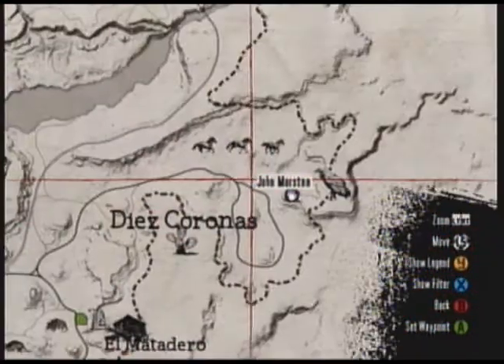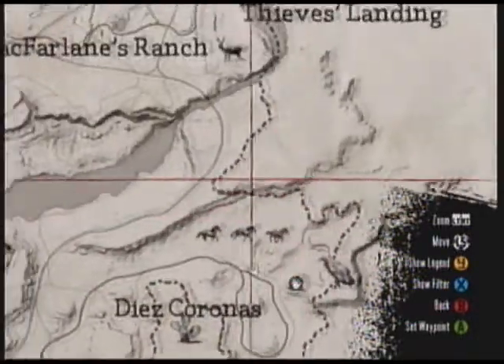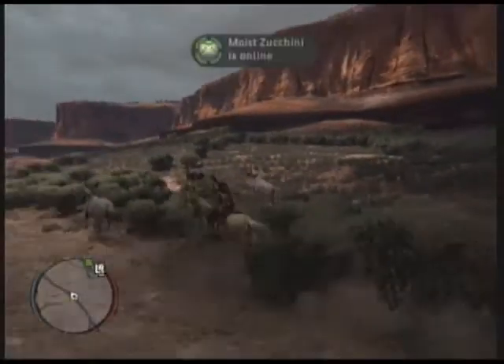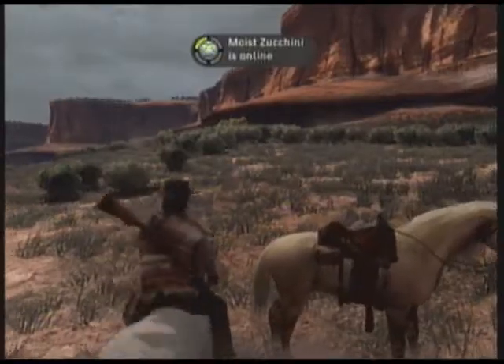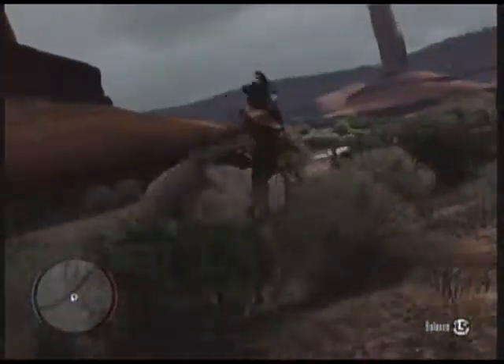Ride him, cowboy. Once you get into Mexico, go to Des Coronas, just right above it. The Hungarian Half-Bred is a white horse, shown here. All you gotta do is just get on it and break it in. Pretty simple — wash, rinse, and repeat.